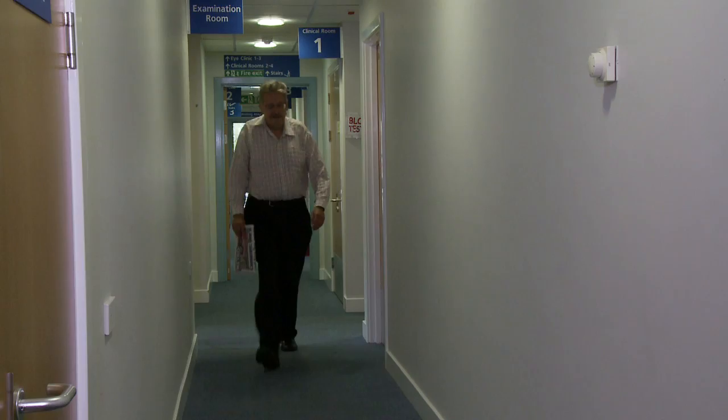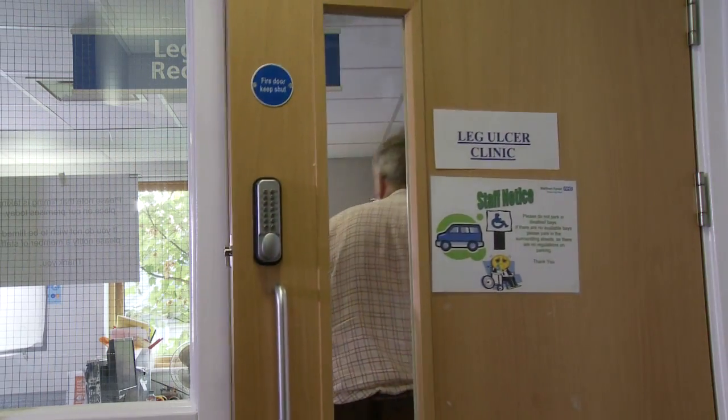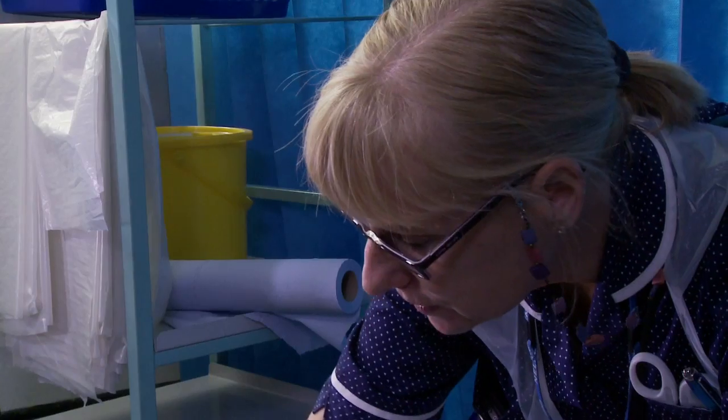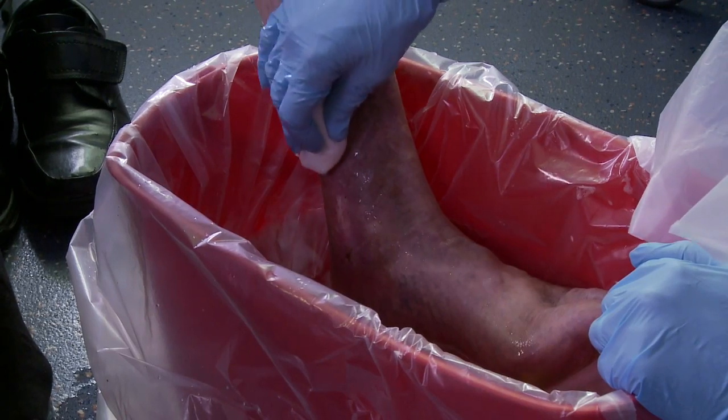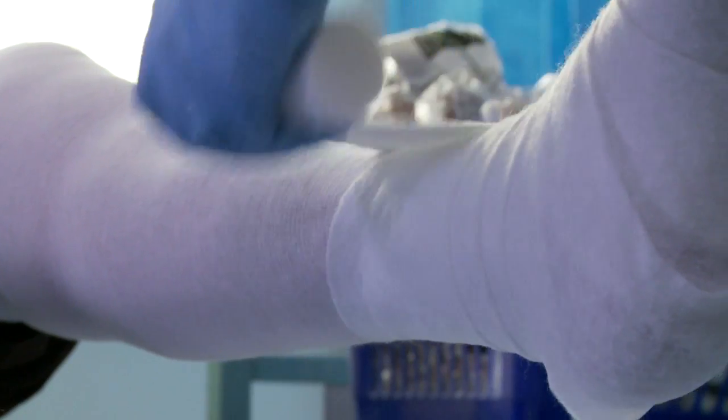They also cause pain, misery and reduce the quality of life for the patients. During a standard dressing change, the patient will have his or her wound washed, dried, measured, reassessed and dressed as per their prescribed treatment regime.